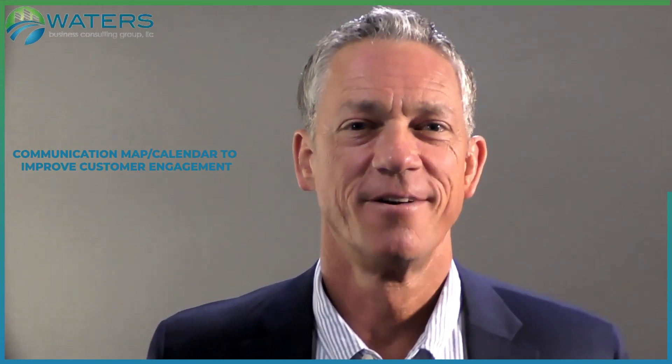Hi, this is John Waters of Waters Business Consulting, and today I'm bringing you communication, mapping, and calendar to improve customer engagement.